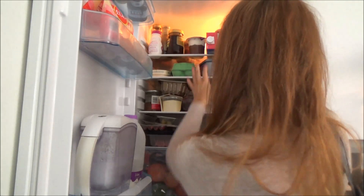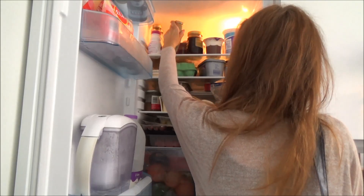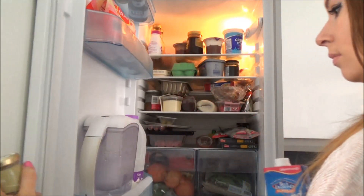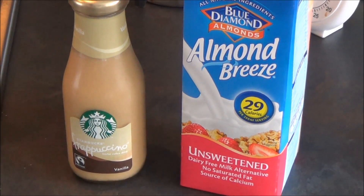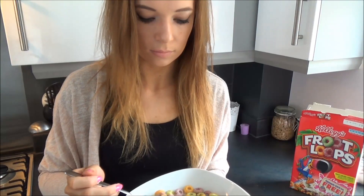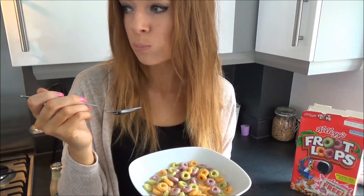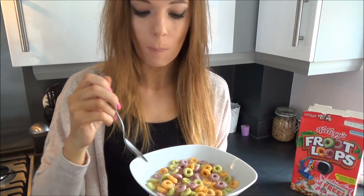Then I'm heading downstairs for breakfast. I usually have the same kind of thing every day — here I'm showing a small breakfast I used to like. I generally make my own iced coffee but today I've got a Starbucks vanilla one from the shop. I don't like hot drinks so I always have iced coffee every morning. I also use Almond Breeze unsweetened almond milk with my Froot Loops, because I'm not a fan of regular milk in cereal, and I pour that over my cereal now.